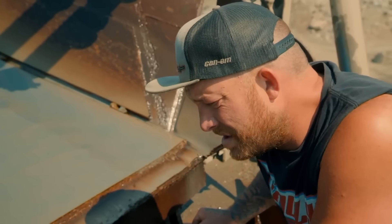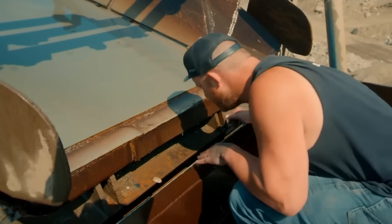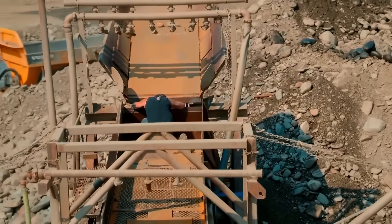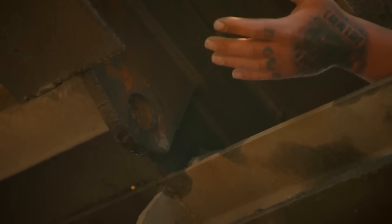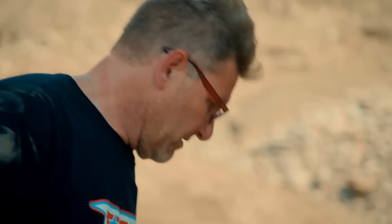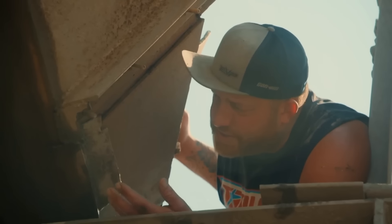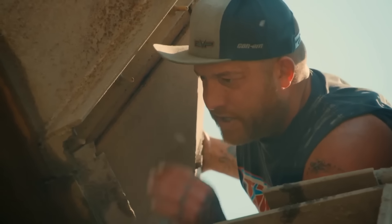Rick believes a steel plate has worked loose but can't find any obvious fresh breaks. Then he realizes the whole pre-wash moved backwards — the pins fell out and the entire unit fell back. Those pins could have been gone for a week without anyone noticing, which is why no missing pieces were found up top.